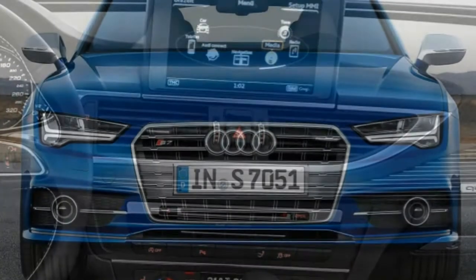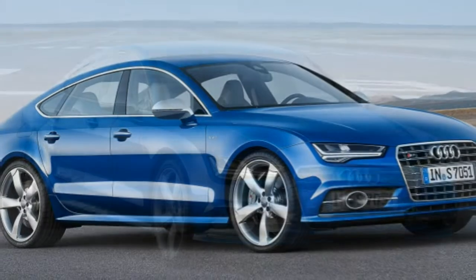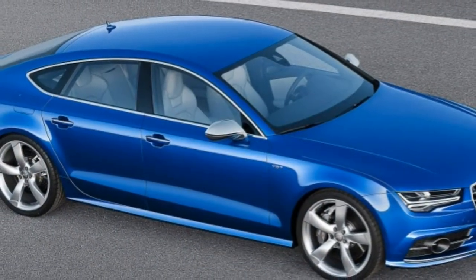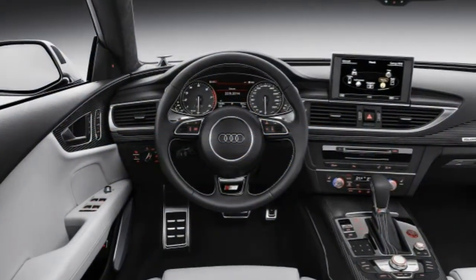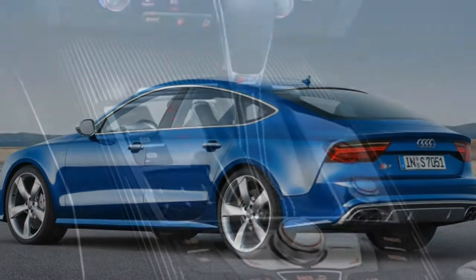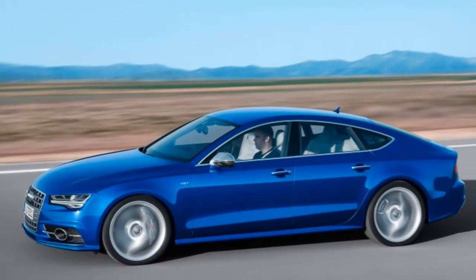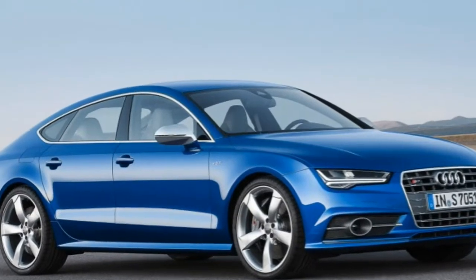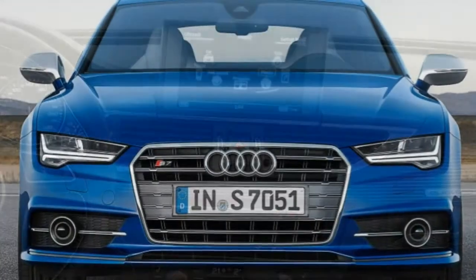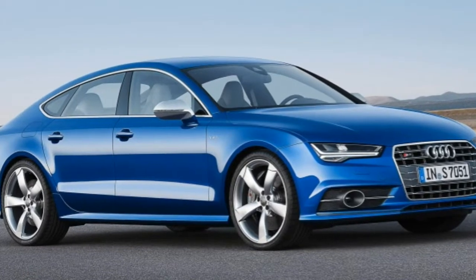Standard safety equipment on the 2016 Audi S7 includes anti-lock disc brakes, stability control, front seat-side airbags, full-length side curtain airbags and front knee airbags. Front and rear parking sensors, a rear-view camera, lane-keeping assist and a blind-spot warning system are also standard. Rear-side airbags and a corner-view camera system are optional. The standard Audi PreSense Basic system warns the driver, pretensions the seatbelts and closes the windows if a potential collision is detected, while PreSense Rear also uses the brake lights to warn traffic behind the vehicle. The optional Audi PreSense Plus system can additionally fully tighten the seatbelts and automatically apply the brakes full force to mitigate the severity of an imminent crash.